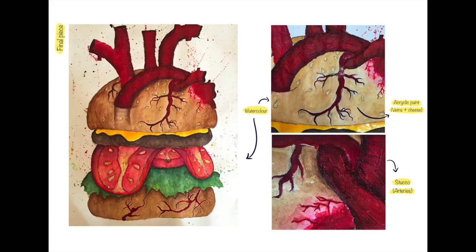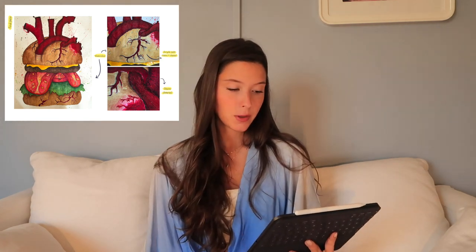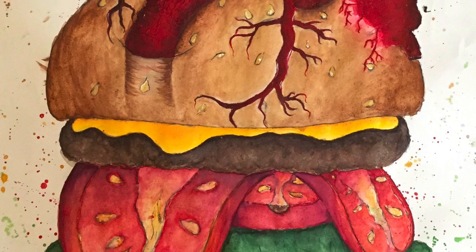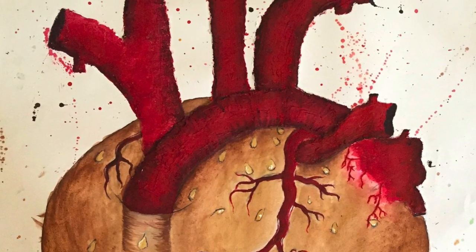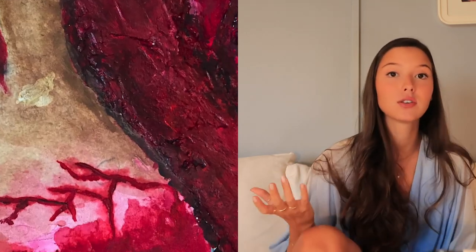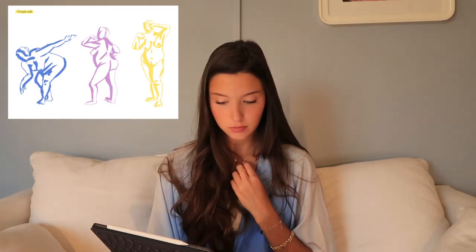I then continue with similar pieces — this is commissioned work I did using the same style. Next is one of my very first pieces, talking about how the fast food industry is bad for us. The whole burger is made with watercolor and the top of the burger is made using stucco, which is a construction material I also used in my grandparents piece for the roots on the canvas. Stucco is a really cool way of adding texture and it's 3D — it comes out of the canvas.